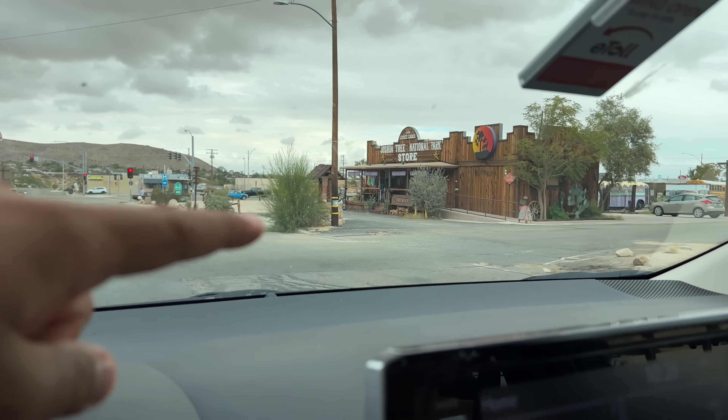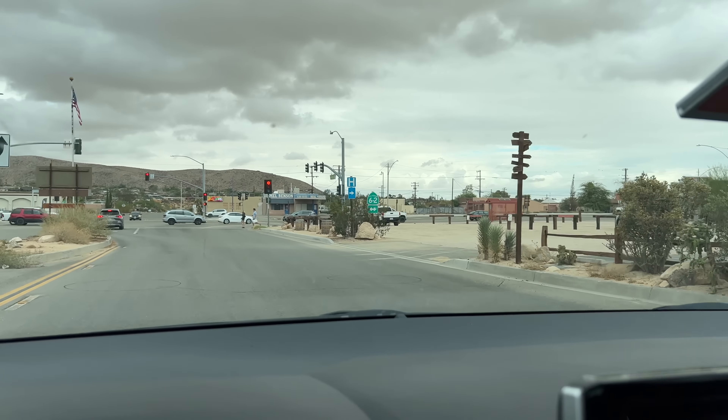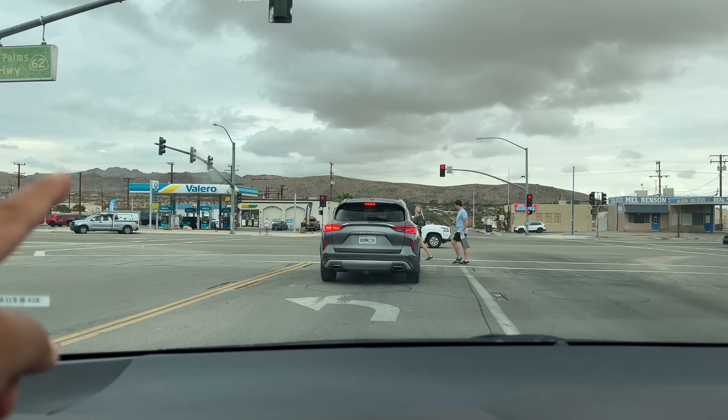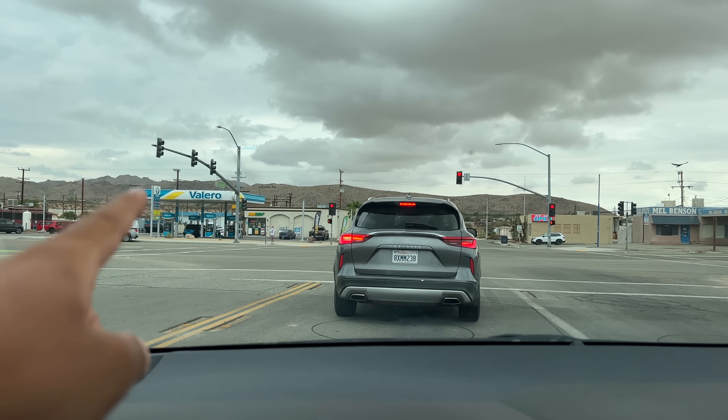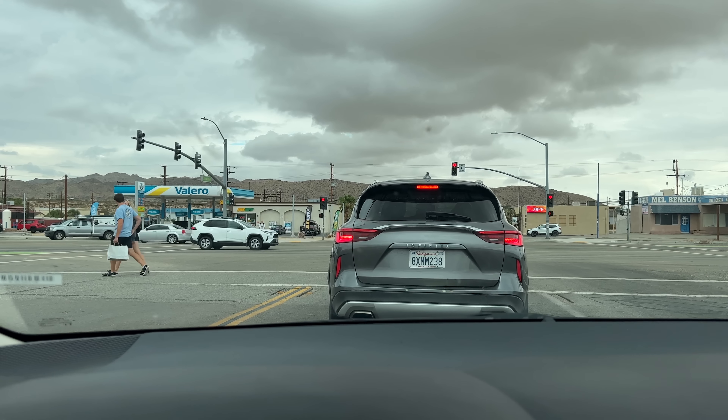Yesterday we went to dinner in the Joshua Tree area. This was a very big, very traditional American area — like in the movies. There is also a Subway, but we were looking for a different place. The small American village looks like that, with a very good vibe.